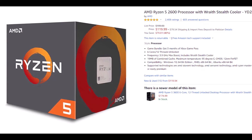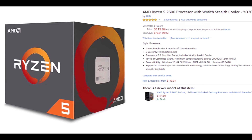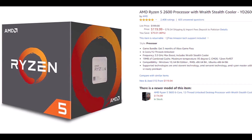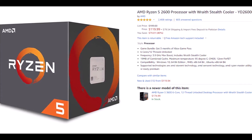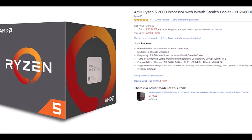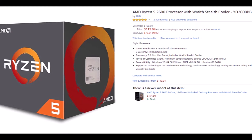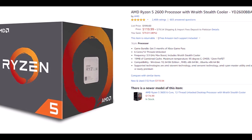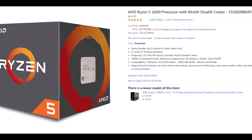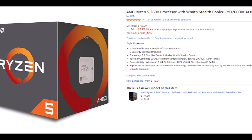This processor comes to shelves boasting 6 cores and 12 threads clocked at a base speed of 3.4 GHz, more than enough to handle the most popular AAA game titles out there. That being said, it can be boosted to 3.9 GHz with AMD's Precision Boost. It has been custom designed for gamers and has superb single-core performance, perfect for games.